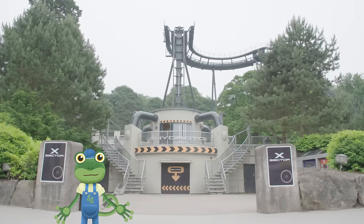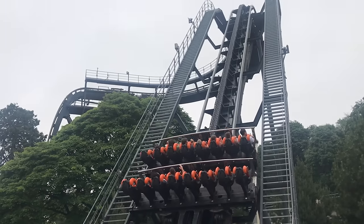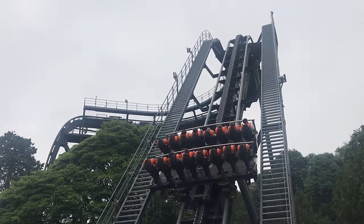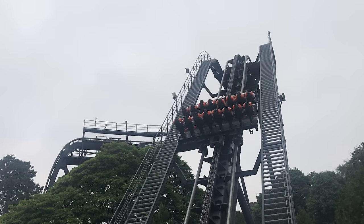This ride, Oblivion, works in the same way. The chains slowly pull the car up to the top, which makes the people on the ride very nervous.